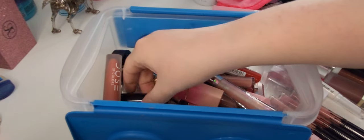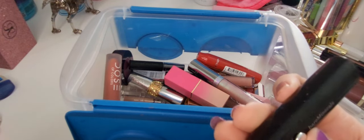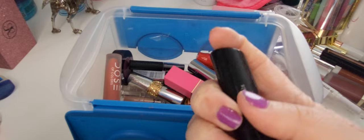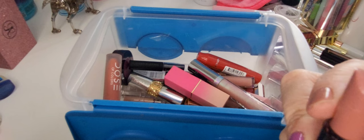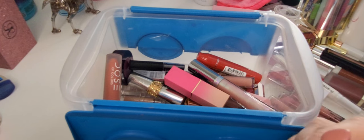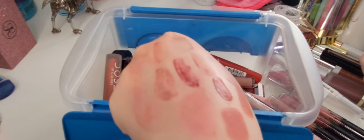We've got the BareMinerals Marvelous Moxie Speak Your Mind lipstick — you push this down and it comes out the bottom. Why are all of my bullet lipsticks on their last leg? It does get really hot in here in the summer, maybe that's got something to do with it. That's a beautiful shade — I'm keeping that, it's gorgeous.